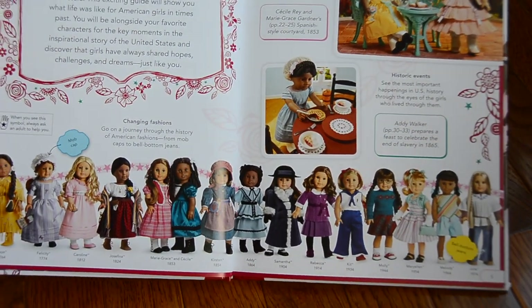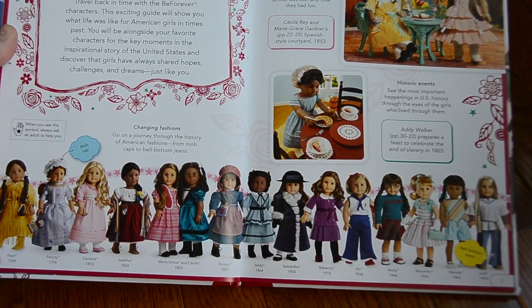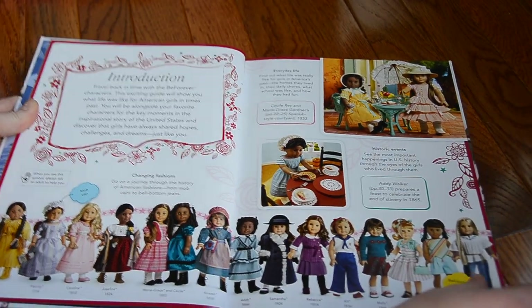As of 2017, all the historical dolls that have ever existed — and obviously a bunch of them are retired by now — but that's okay because they're still in this book.